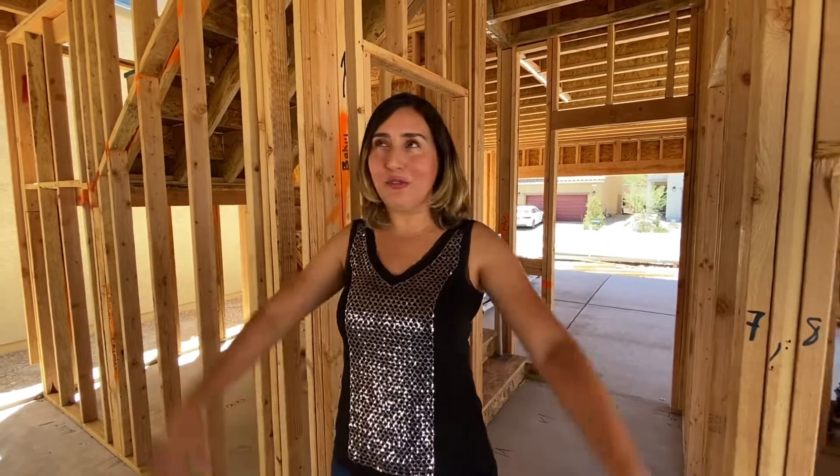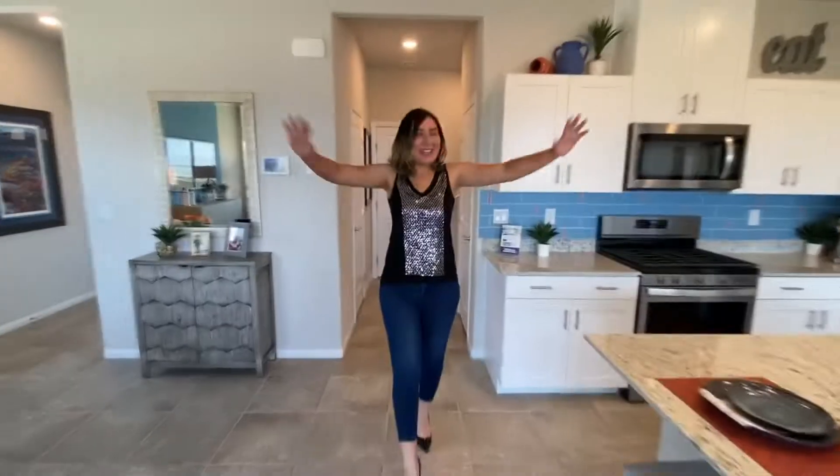When you buy a new home build, you go from this to this. Fresh walls, fresh floors, fresh everything. It's all yours to make it how you want it.